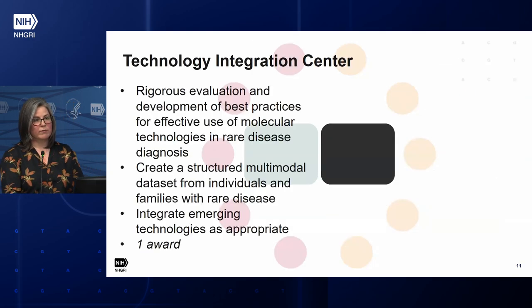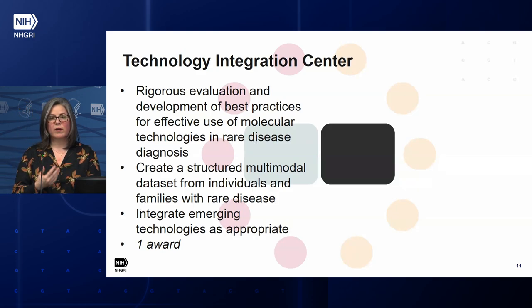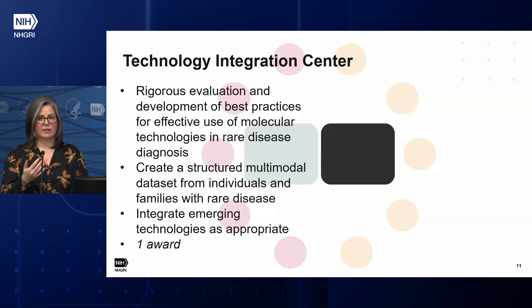The third RFA is the Technology Integration Center. This group will lead the development of best practices for using these kinds of data in clinical genetics. One thing we're going to ask this center to do is create a more structured data set — a data matrix — where all samples will have all data types generated. That data set will be useful for developing analysis tools and evaluating in a consistent way what each data type contributes toward identifying causal genes or variants. The center will also work with all other program components to integrate new technologies and computational innovations.